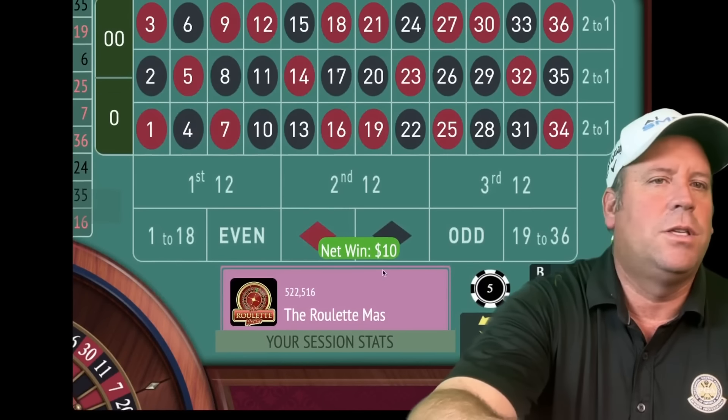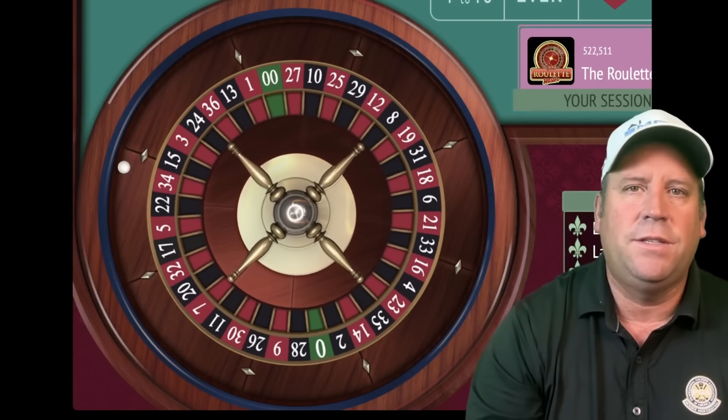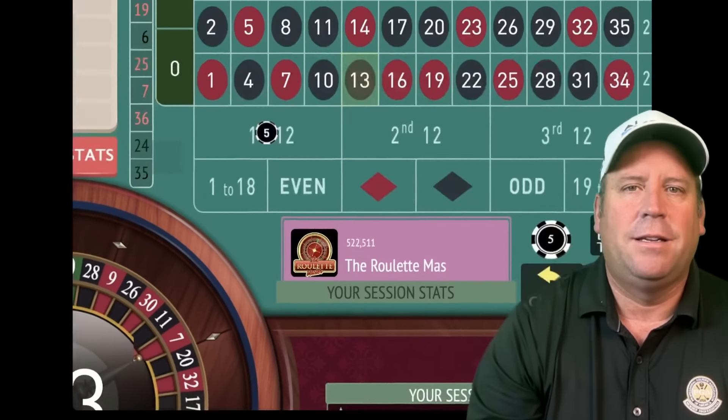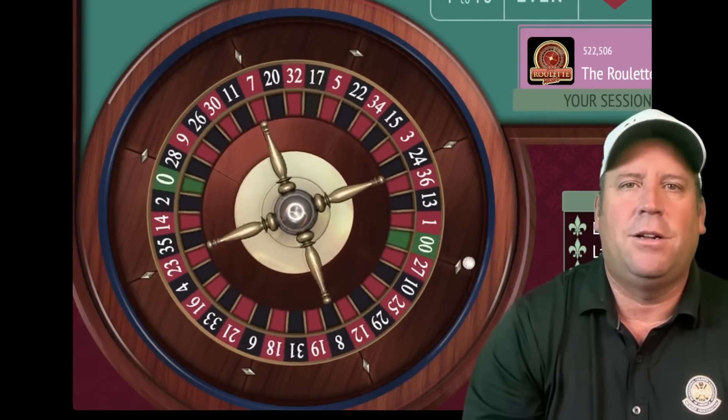We're already up 30 dollars. We'll be on first 12 for five. The first two bets are always five, and after that we add up the two previous bets for the next bet. That's a 13 black — that's a loss. We'll place our second five dollar bet on first 12.